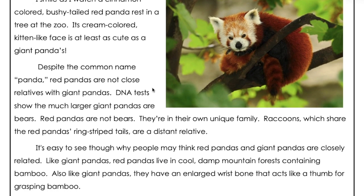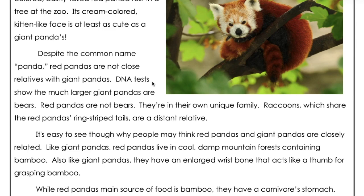DNA tests show the much larger giant pandas are bears. Red pandas are not bears. They are in their own unique family. Raccoons, which share the red panda's ring-striped tails, are a distant relative.